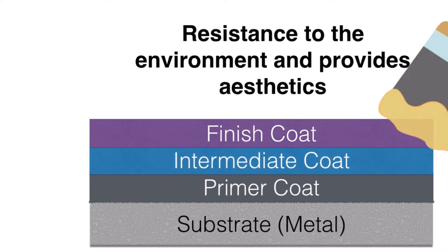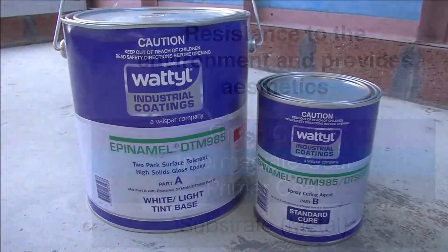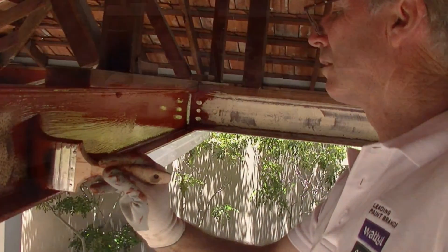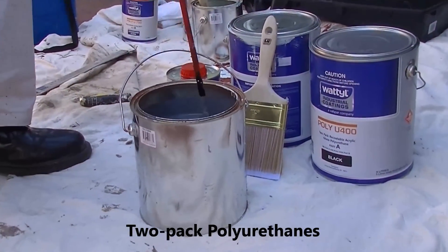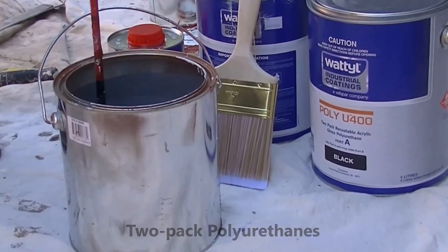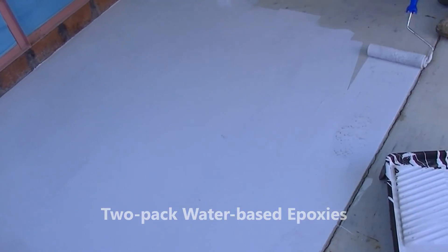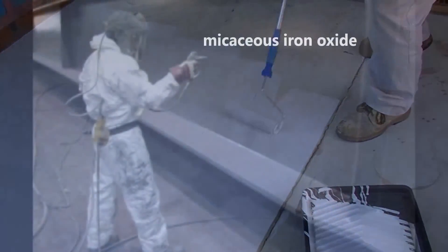The most common products a painter will use are epoxy mastics or surface tolerant epoxies, 2-pack polyurethanes, 2-pack water based epoxies, and micaceous iron oxide.